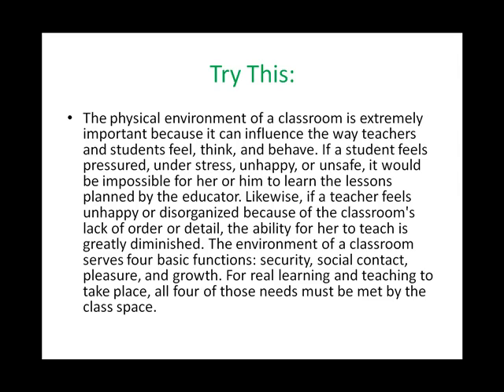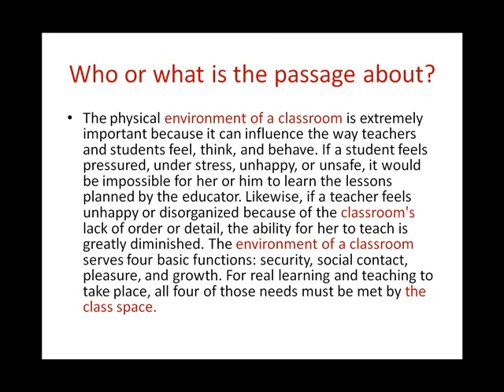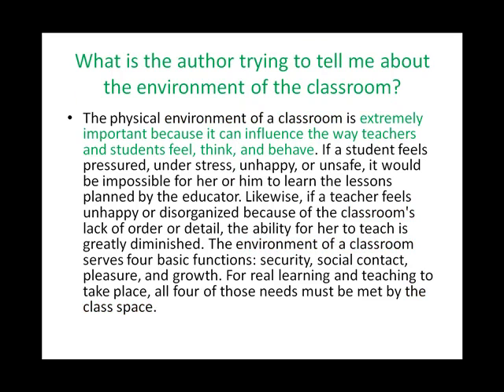Do you see any words or phrases that are repeated and answer the question: who or what is the paragraph about? If you answered 'the classroom,' you are correct. As you can see, the classroom appears four different times. It answers the question, who or what is this passage about? Now, what did you learn about the classroom? What was the author trying to tell you about the classroom? If you answered that the author was trying to tell you how important the classroom is because it influences both the teacher and the student, you were correct. Let's do a check — can the other details fit under this umbrella idea?